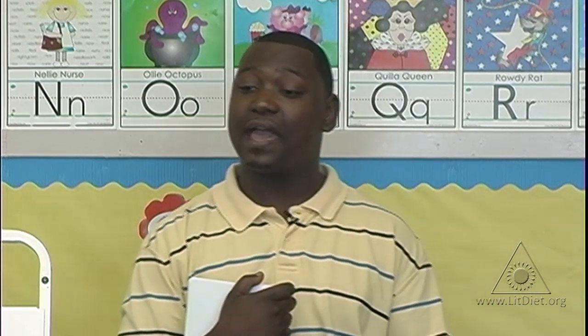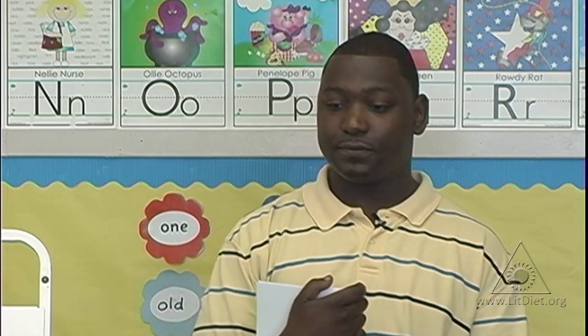Well, today, boys and girls, when I show you the card, I want you to give me the sound of the letters that you see and also the movement, okay?